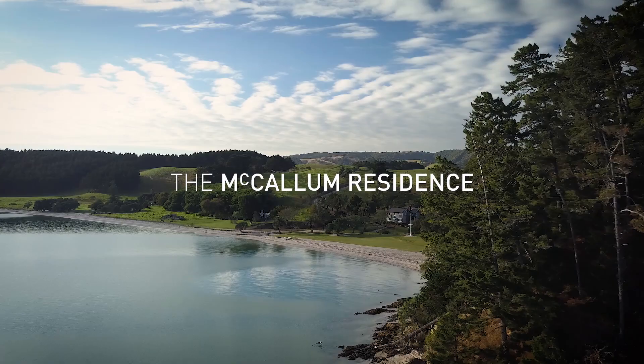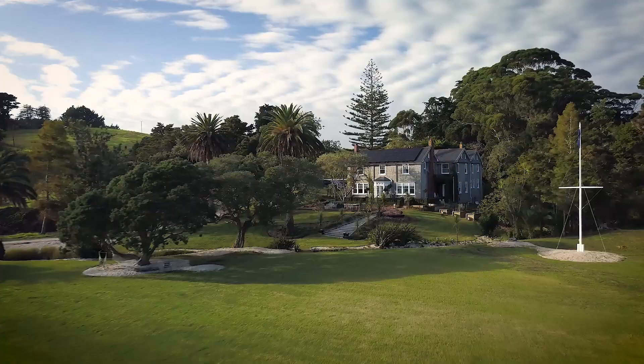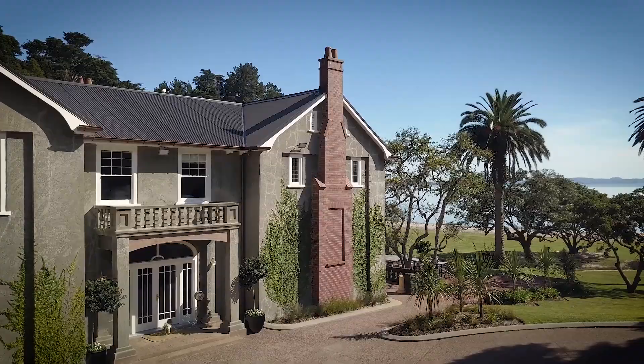To travel back in time and experience luxury living on a grand and elegant scale takes just 15 minutes by helicopter from Auckland City. The McCallum residence, built in the 1930s, has been home to five generations of the McCallum family and has been recently restored to its former glory. Nestled on four hectares of beautifully landscaped grounds in a secluded bay on the Kauakaua Clevedon Highway, it overlooks the Hauraki Gulf with views to Waiheke Island. Welcome to the McCallum residence.